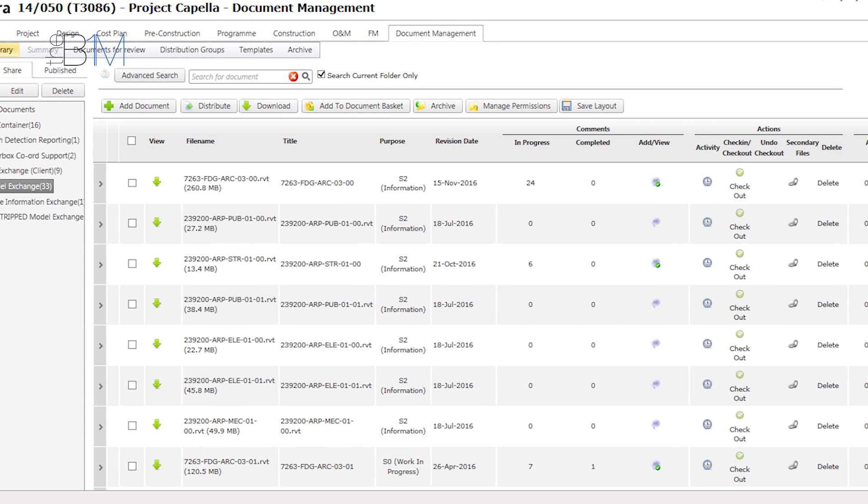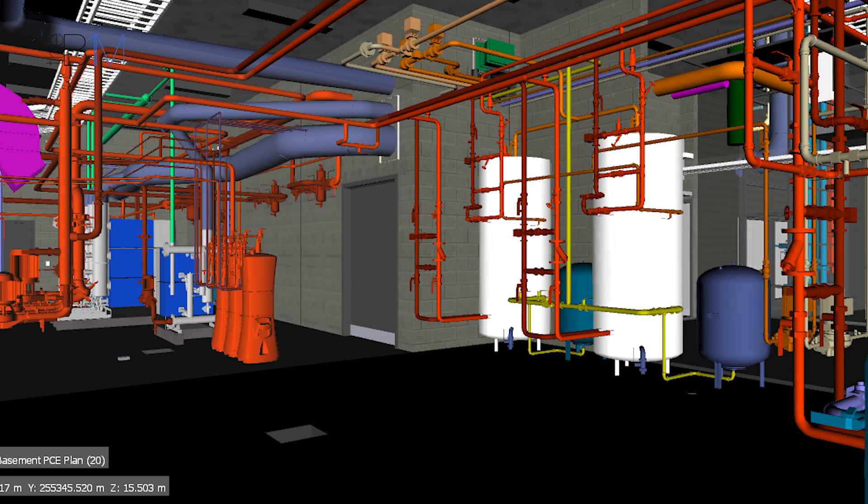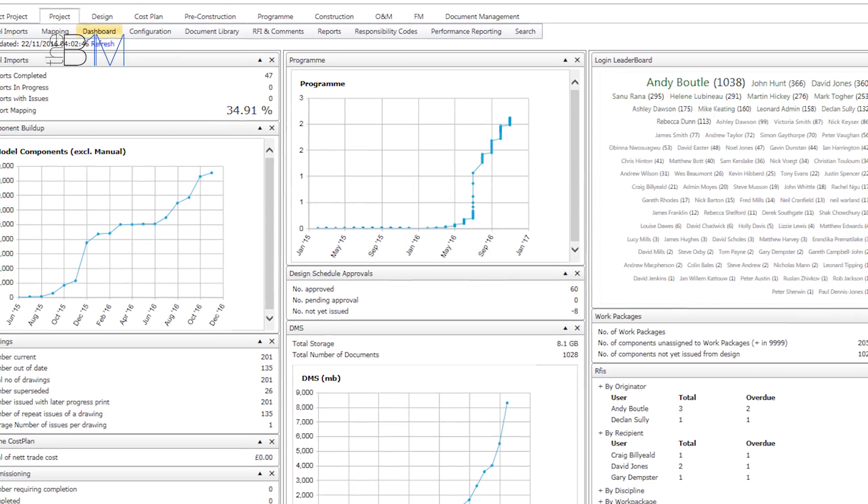We did a lot of reverse engineering — taking what we had, going back to the architect and their supply chain, asking what their BIM Execution Plan was answering. We got to the point where it not only satisfies what the university wants, but allows the supply chain to actually deliver it. BIM Extra was our common data environment for the project — essentially a relational database where we can bring the models, the geometry, share information, and deliver the non-graphical information side of the project deliverables.